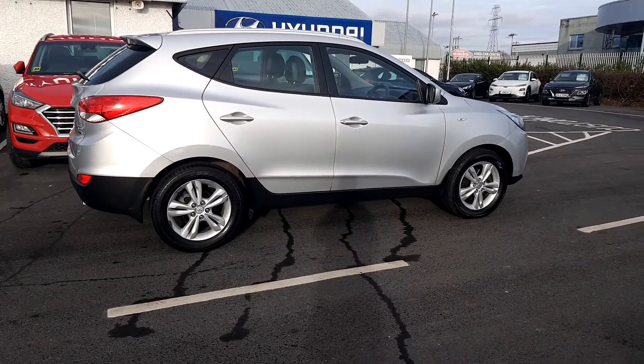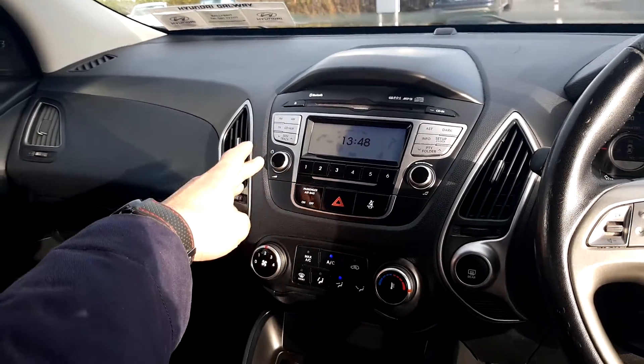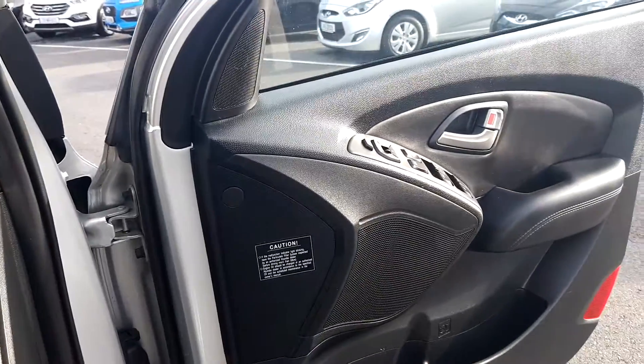Let's have a look inside now. Here you have your main screen with your Bluetooth radio, all that kind of stuff, air conditioning, USB connectors, and all electronics.